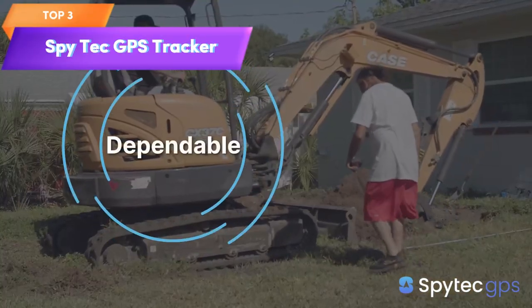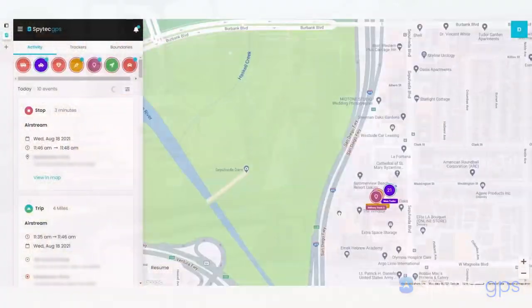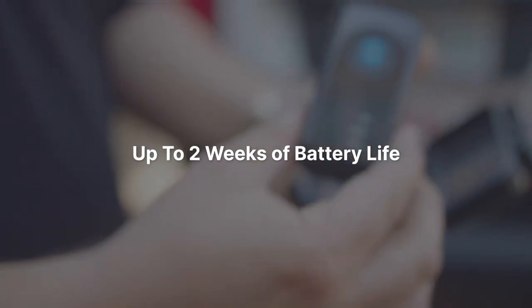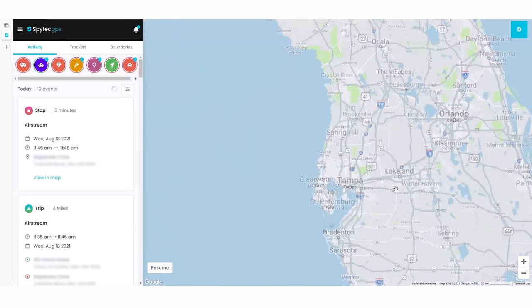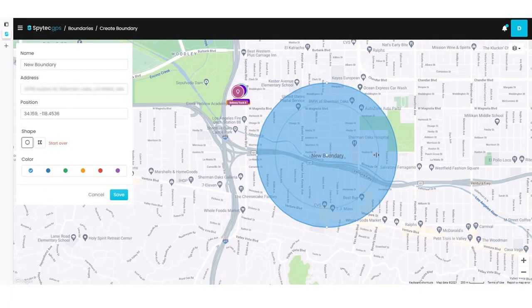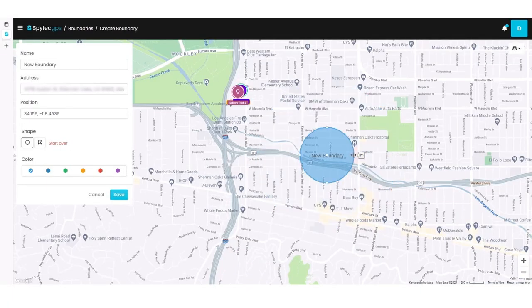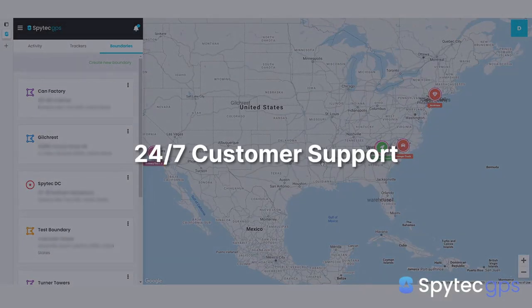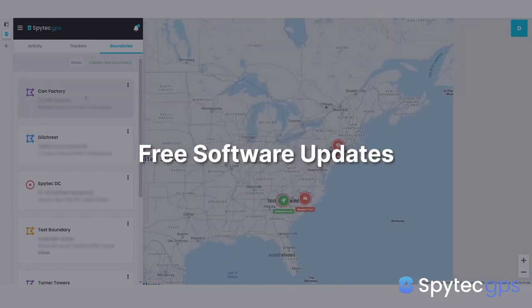Top 3 is a weatherproof device that provides real-time location tracking for vehicles, loved ones, or assets. It comes with a magnetic case for easy attachment and is powered by HAP, a reliable GPS tracking platform. The tracker can be accessed through the app and provides both real-time and historical location data.